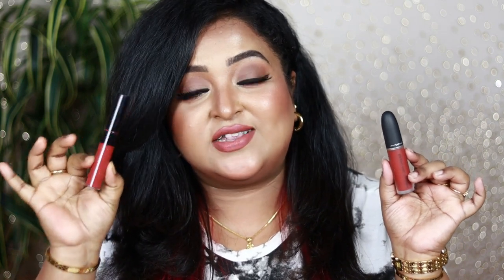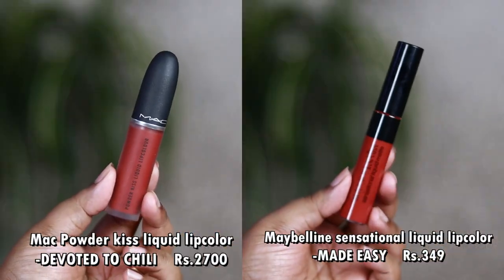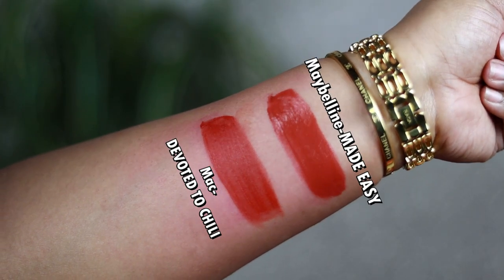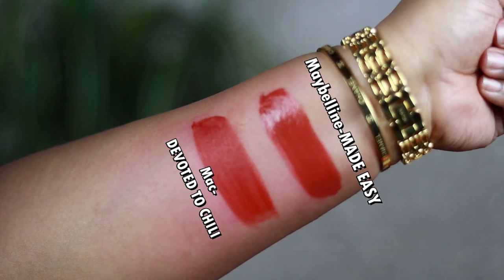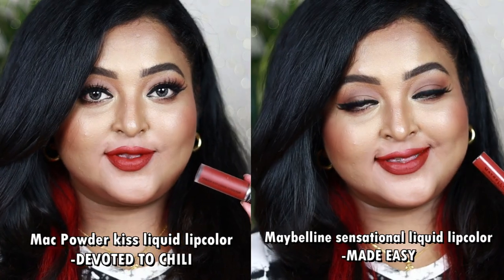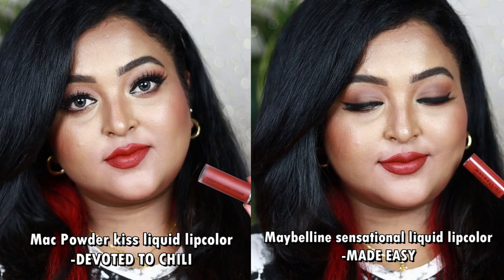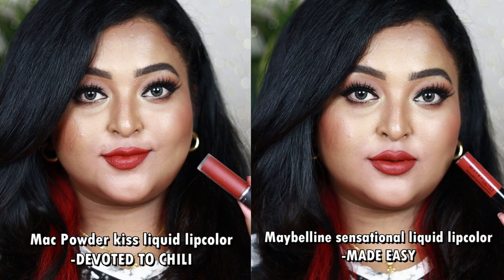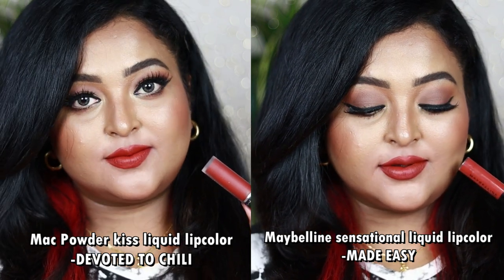Next is the MAC Powder Kiss Liquid Lip Color in Devoted to Chili. I have a very affordable dupe — the Maybelline Sensational Liquid Matte Lipstick in the shade Made Easy. Devoted to Chili is a beautiful rusty orange nude with strong rich warm brown undertone. Made Easy from Maybelline is also a beautiful rusty orange nude with strong brown undertone.